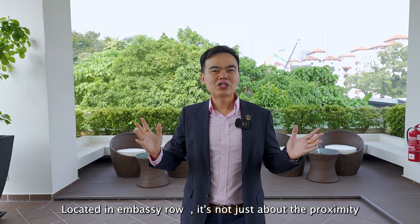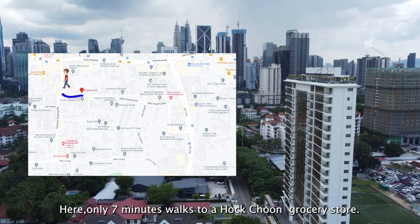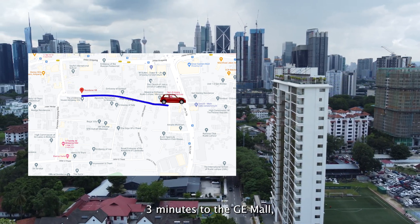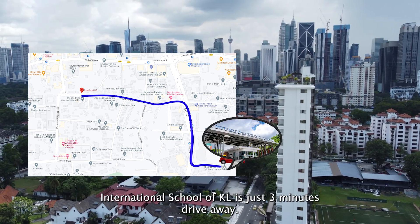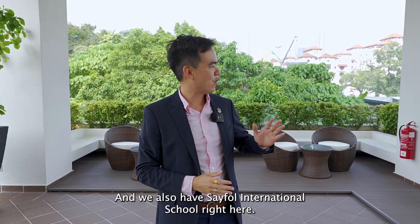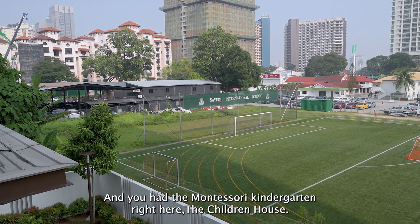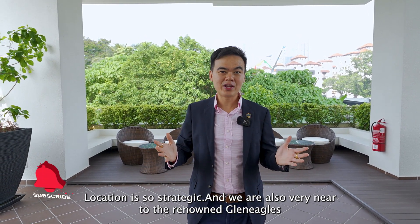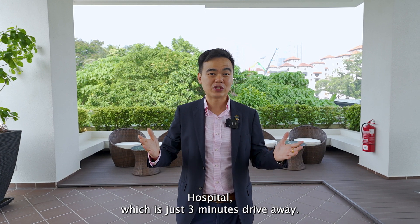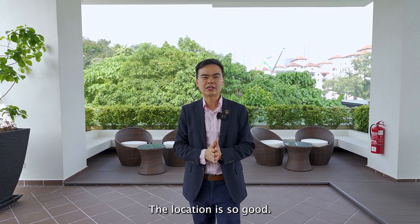Located in Embassy Row, it's not just about the proximity to the embassy and safety. It's only a 7-minute walk to Hock Choon grocery store, 3 minutes to the GE Mall, and the International School of KL is just 3 minutes drive away. We also have several international schools right here, including a Montessori kindergarten — the Children's House. We are also very near to the renowned Gleneagles Hospital, just 3 minutes drive away, and if you're looking to go to Petronas Twin Towers, it's just 5 minutes drive away.